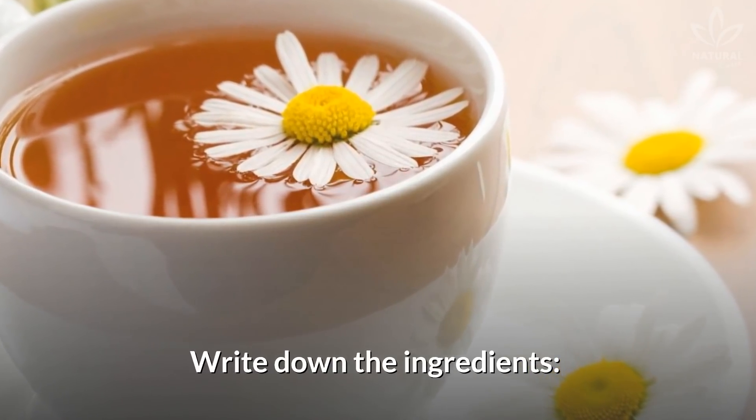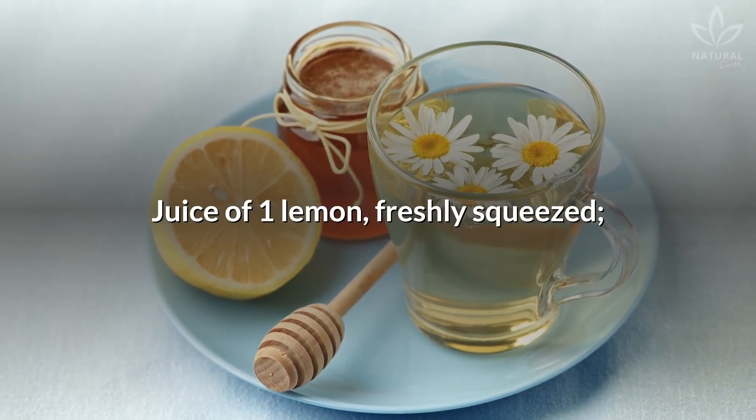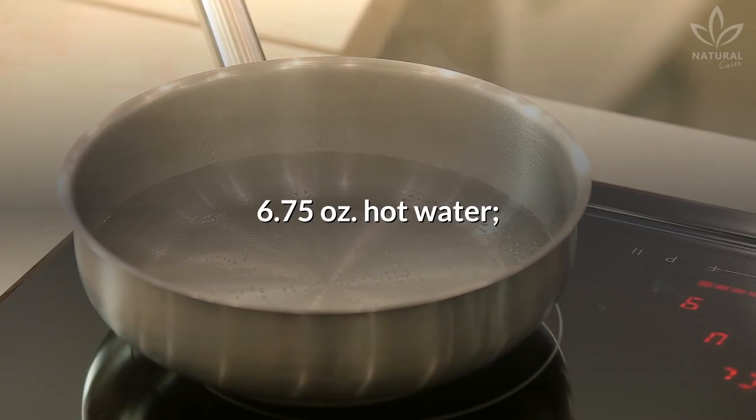Write down the ingredients: one tablespoon dried chamomile flowers, juice of one lemon freshly squeezed, one tablespoon honey to sweeten, and 6.75 ounces of hot water.